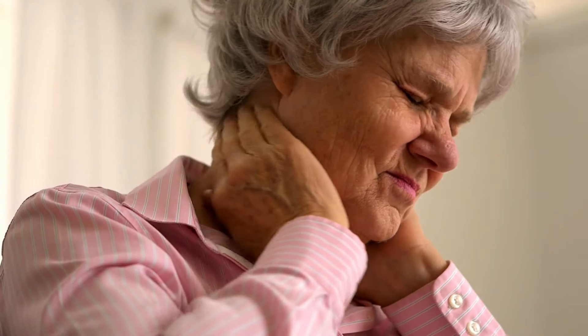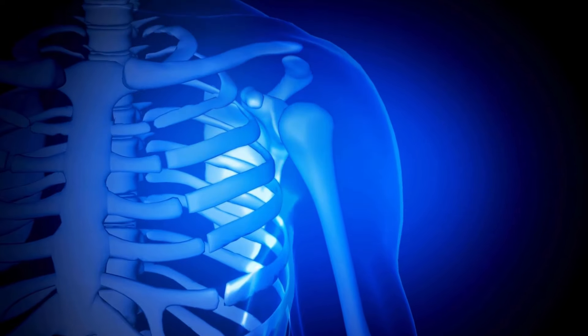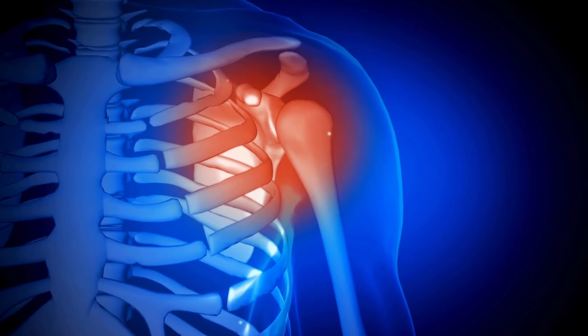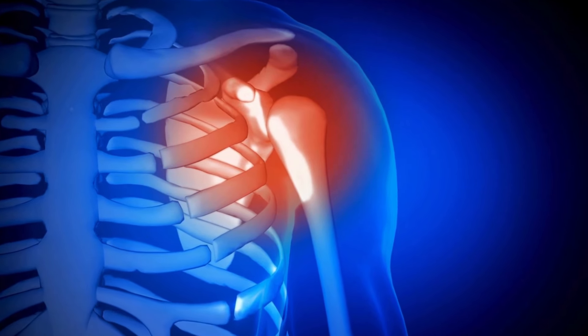Shoulder pain — it's something that plagues so many of us, whether it's from exercise, work, or just everyday life. We use our shoulders constantly, and sometimes they let us know they need a little TLC. But don't worry, you don't have to suffer in silence.